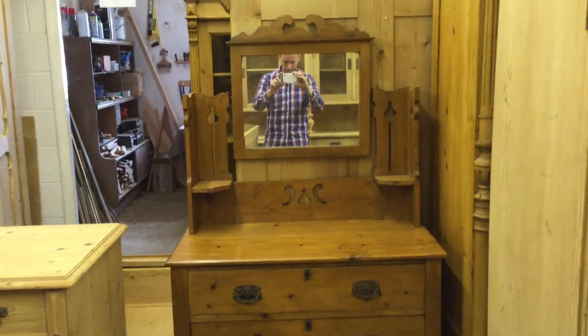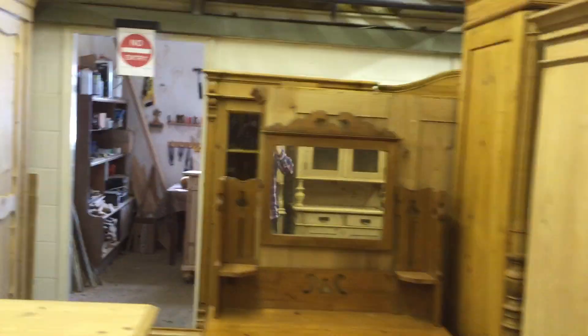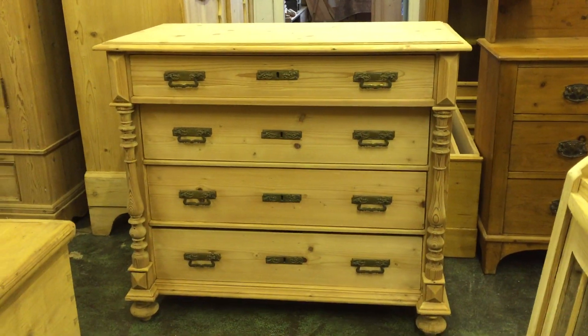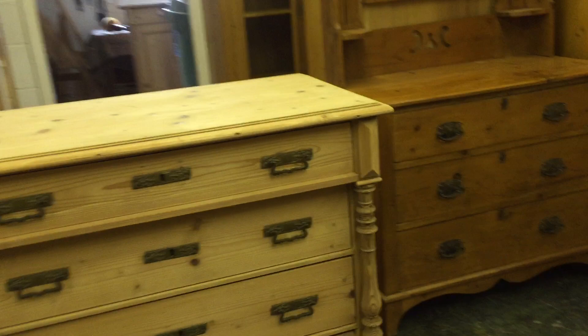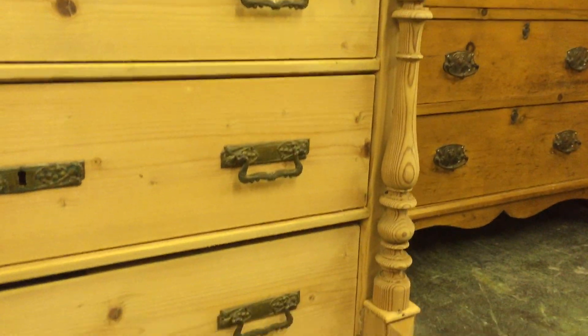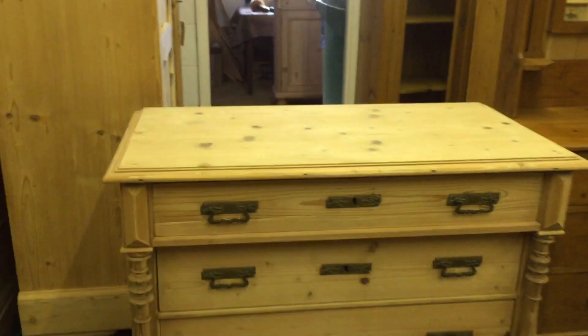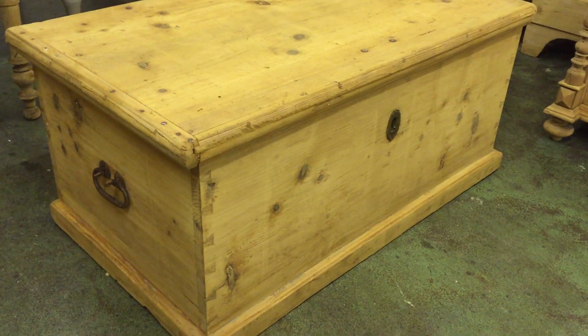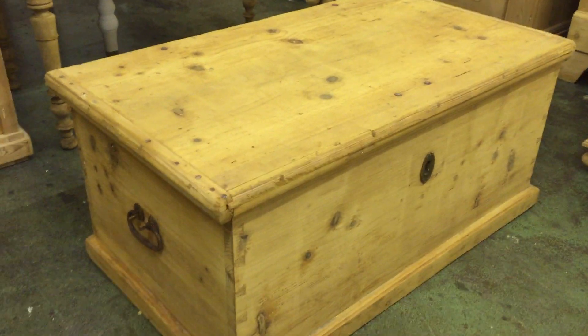Here we've got an Edwardian pine dressing chest — three drawers and a swivel mirror on top. There's also an East German chest of drawers with four drawers, columns, very nice columns, and brass drop handles.